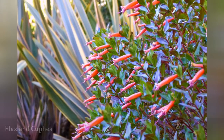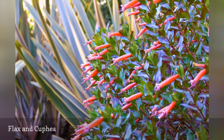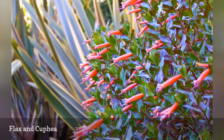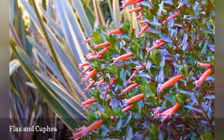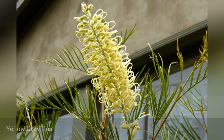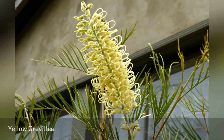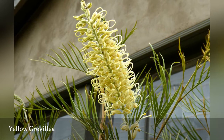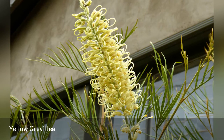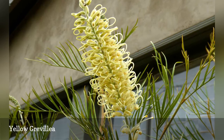A strappy, yellow variegated New Zealand flax grows behind a detailed Cuphea. Natives to Australia, Grevilleas thrive in the moderate climate and even clay soil of Southern California. This shrub's flowers range from creamy white to yellow to pink to dark rose and are delicate and cone or corn-cob shaped.